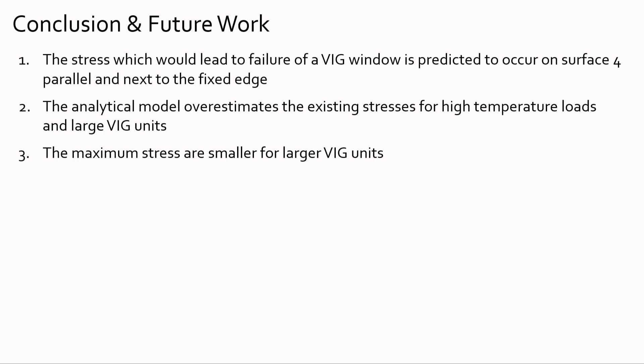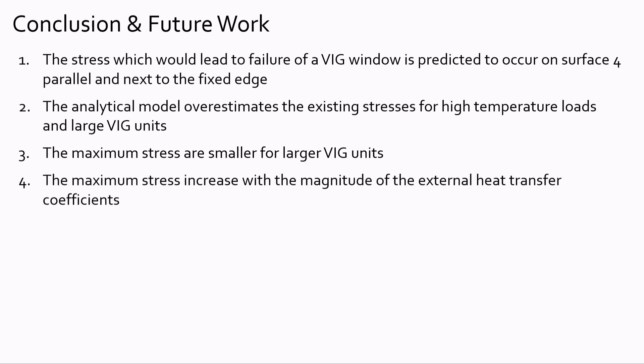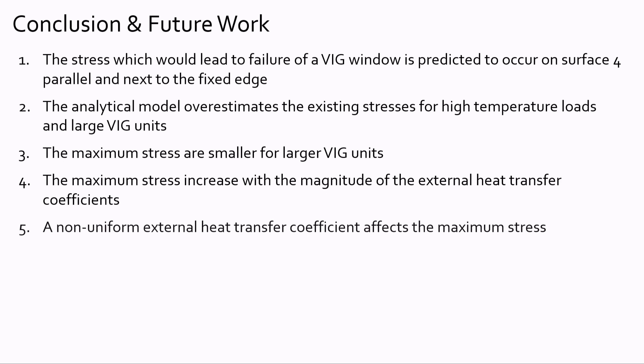In conclusion, the maximum stresses in the VIG unit occur on surface 4, right at the edge, parallel to the edge. The analytical model overestimates the stresses for high temperatures and large unit sizes. Maximum stresses at the edge decrease with unit size for larger panels. Higher external heat transfer coefficients and therefore high wind velocities increase the magnitude of maximum stresses. Non-uniform heat transfer coefficients, which are more representative of real-world conditions, can affect the maximum stresses in the VIG unit, and further investigations are required.